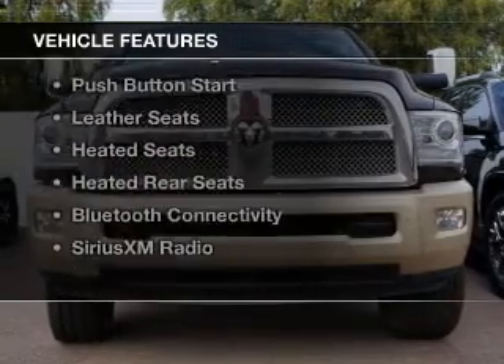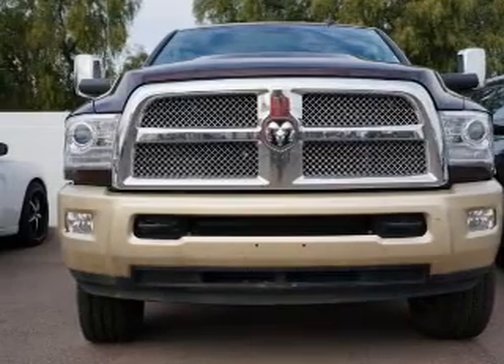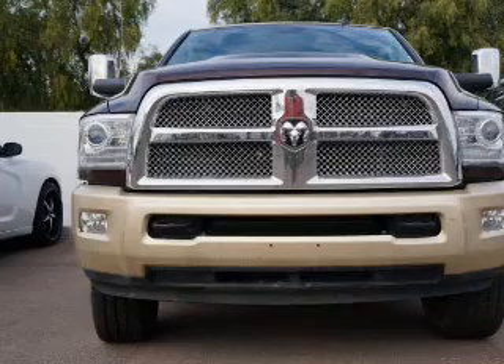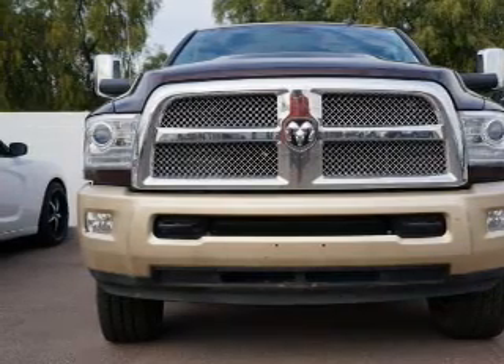The features include a turbocharger, a sunroof, internet connectivity, heated steering wheel, push-button start, leather seats, heated seats, heated rear seats, Bluetooth connectivity, and Sirius XM satellite radio.